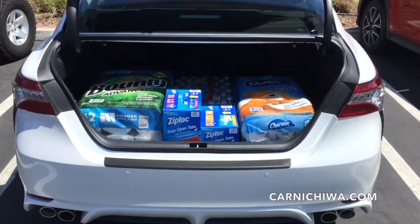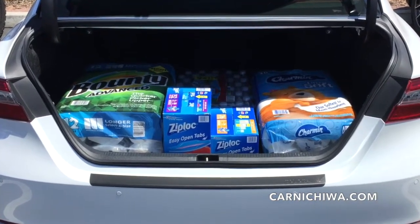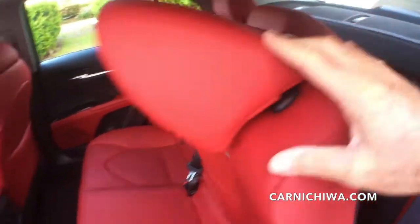We also drove to the membership store and filled up the Camry's spacious trunk with a cart full of groceries. Fold down the rear seat and it's easy to carry long items inside the car.